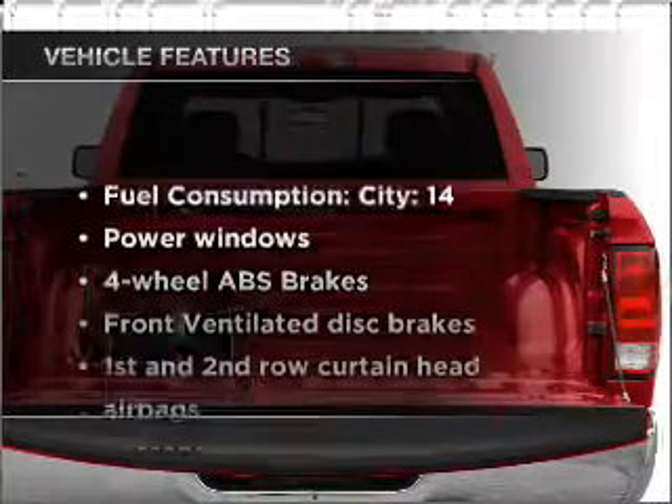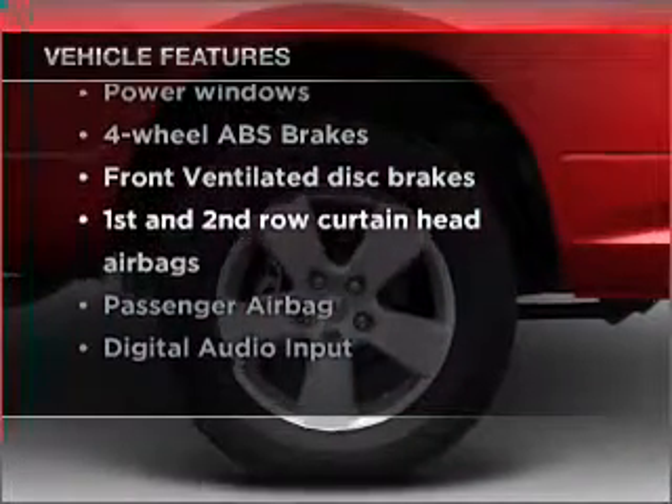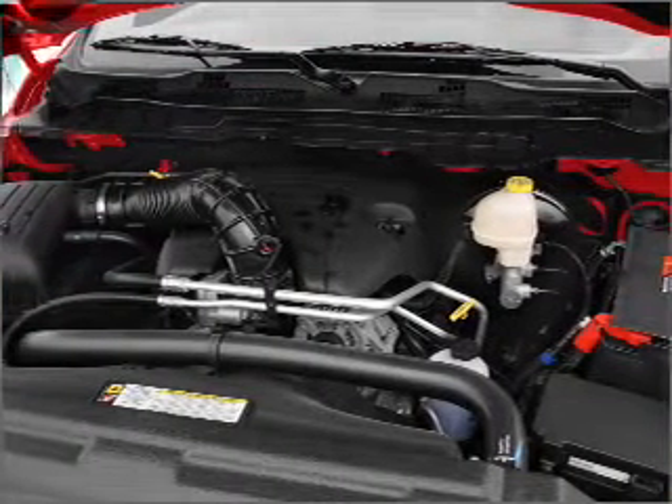And with these notable features, you won't want to miss out on the opportunity to own this amazing vehicle. Power windows, power steering, an AM-FM stereo with a CD player, and an adjustable tilt steering wheel.